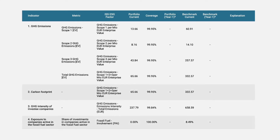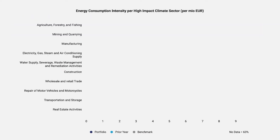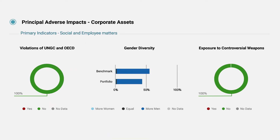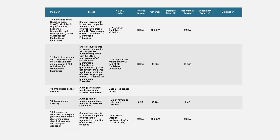Moving on to the reporting of specific SFDR PAI indicators and metrics, we cover all of the mandatory data points for corporate assets, as well as 14 additional indicators, providing users with ample flexibility to select the most relevant metrics for their business and investment strategy. This number is set to increase throughout 2022.